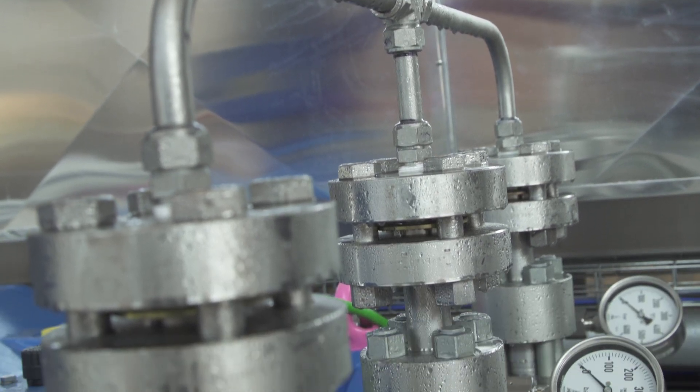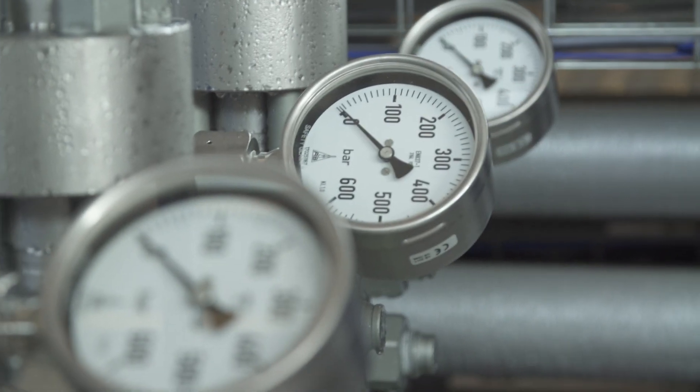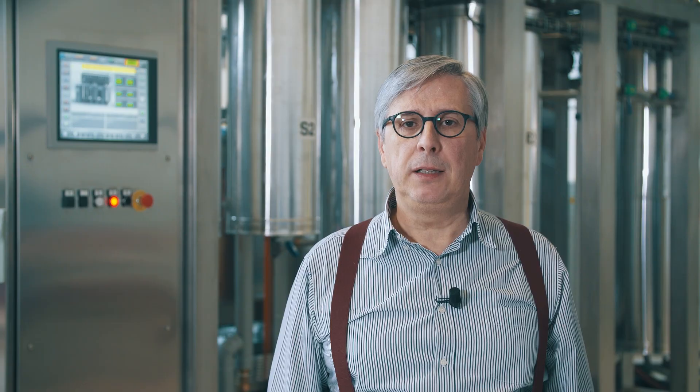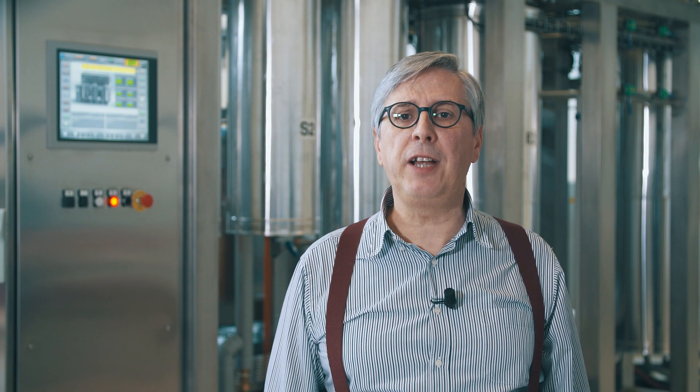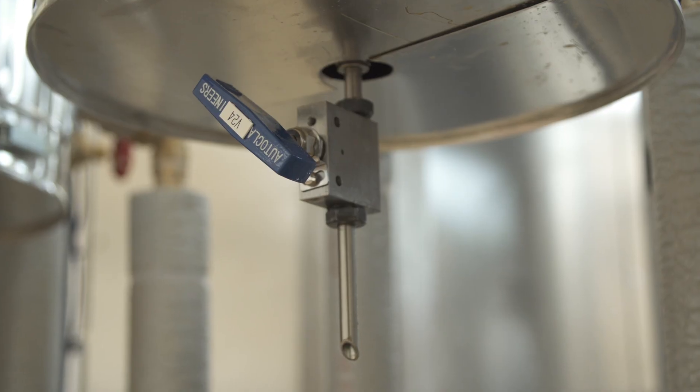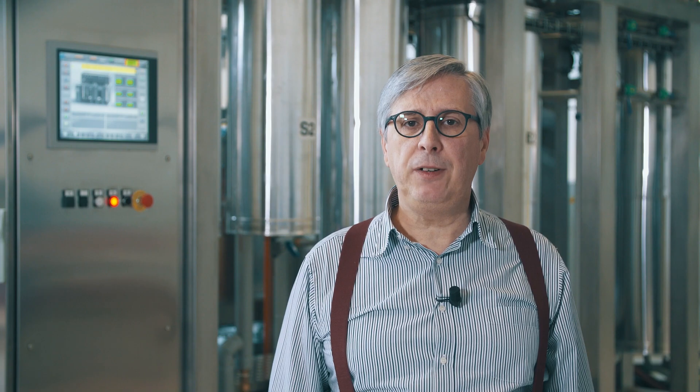The industry used to produce this kind of extract with organic solvents that are now banned in Europe and America because they are very dangerous and unhealthy. Supercritical CO2 extraction solves these problems because this fluid is safe and green.